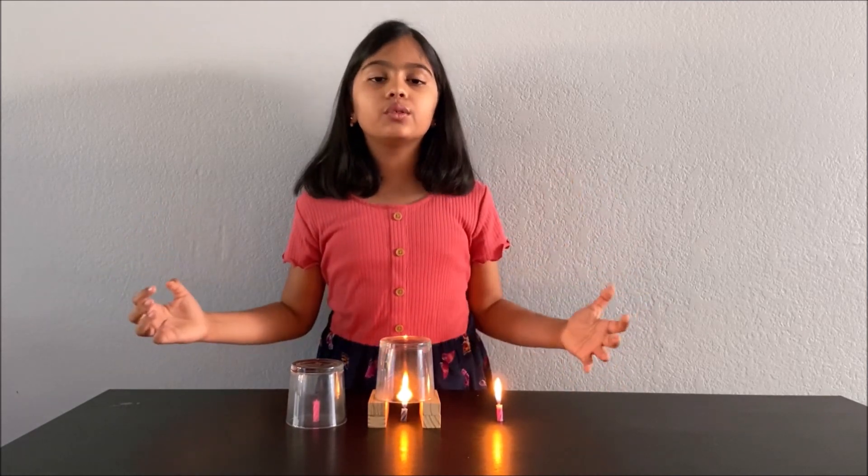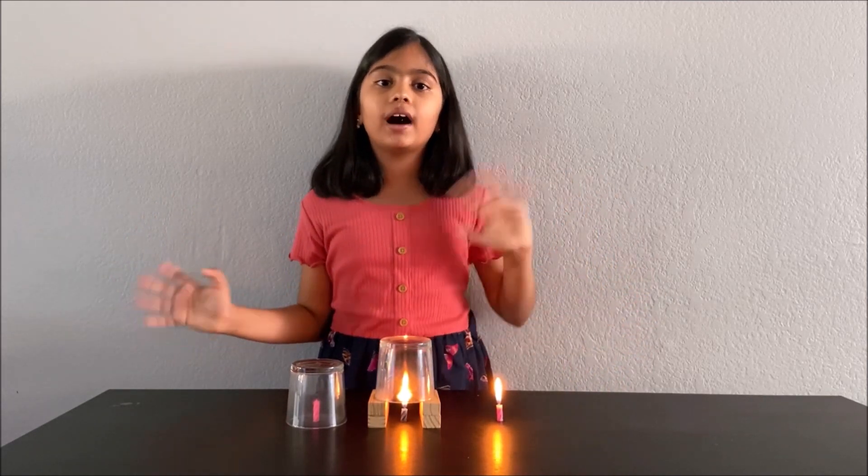Now we learned that fire needs oxygen to keep burning. Science is fun, and thanks for watching. Please subscribe to my channel. Bye!